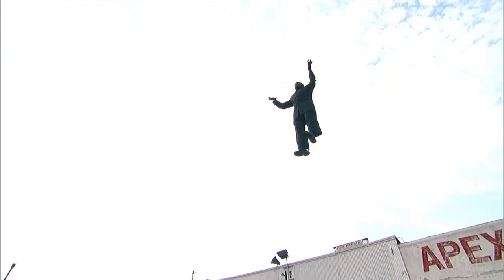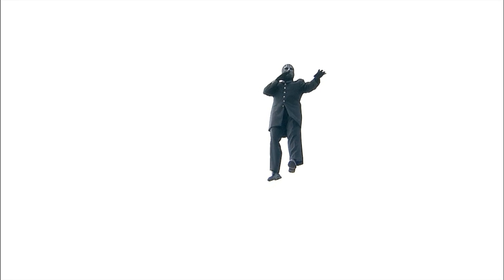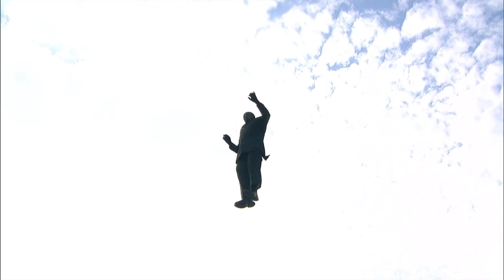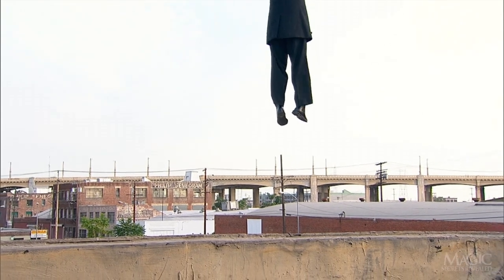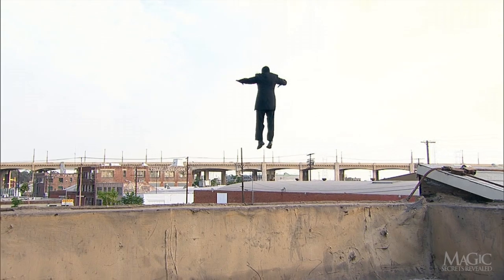This actually does look pretty freaky. He's floating in midair — it's effortless. Maybe he's just thinking happy, wonderful thoughts like Peter Pan. He couldn't possibly be thinking about the three-story fall to the concrete below. As we can see from the back, he's not wearing any kind of James Bond jetpack.